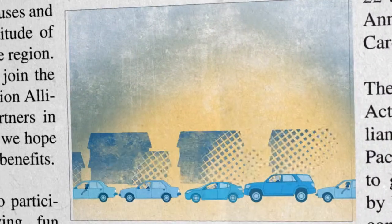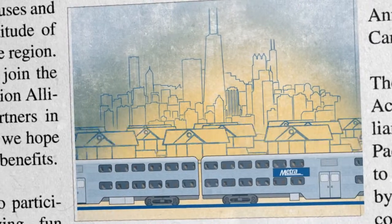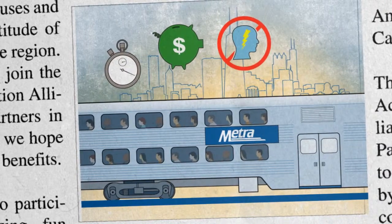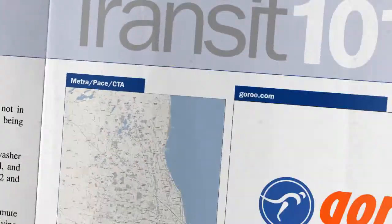Look, if you're in the suburbs and you want to get to the heart of it all, sure you can drive. But did you know that public transit will get you there too, usually quicker, cheaper, with less stress and with less impact on the environment? Here's a quick rundown on how to use transit like a pro.